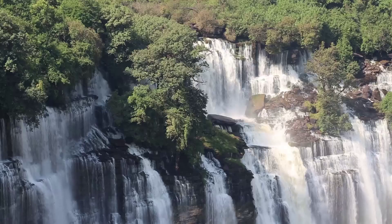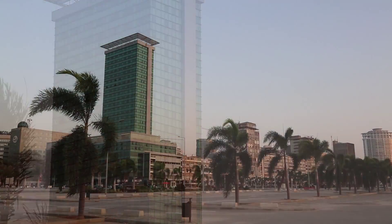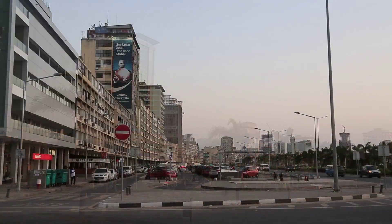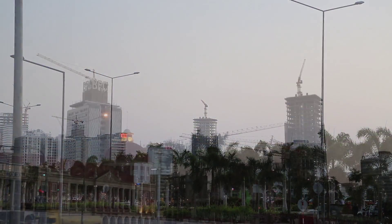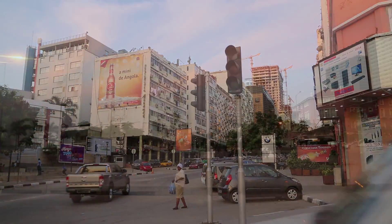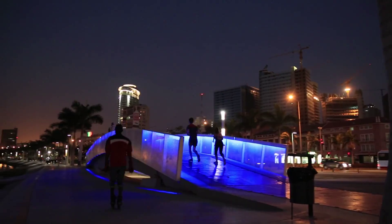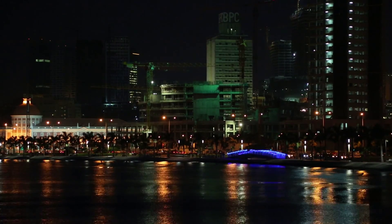We are ready to carry out similar projects to the Kassake thermal power plant. The fact that IMOINSA has chosen Angola as a location to open its subsidiary demonstrates the importance that we place on this country and this project. We are suppliers in Africa, and we are therefore planning to create a factory in Angola, in the medium term, in the province of Luanda.